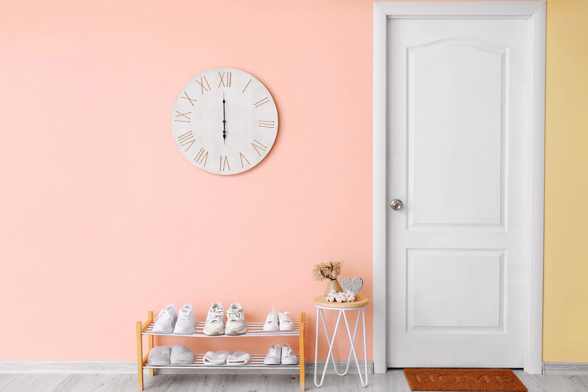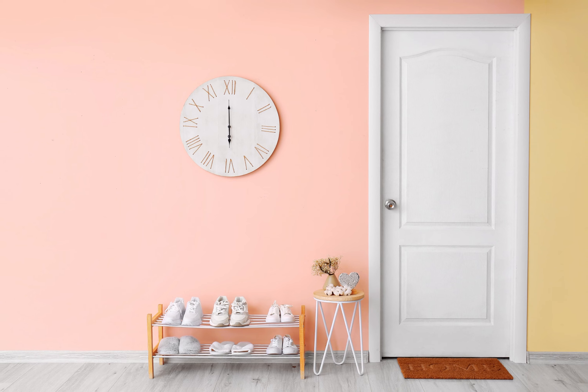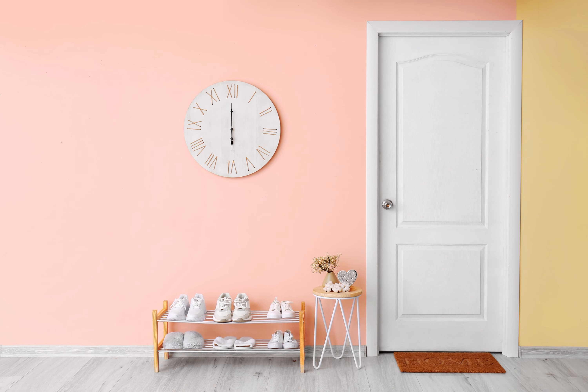Pastel Pink brings a touch of sweetness and femininity to your home's front entrance, creating a soft and romantic ambience. This delicate shade pairs well with whites and light neutrals, adding a subtle pop of color.